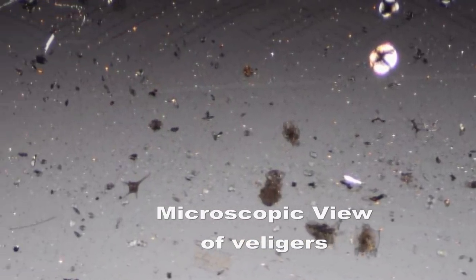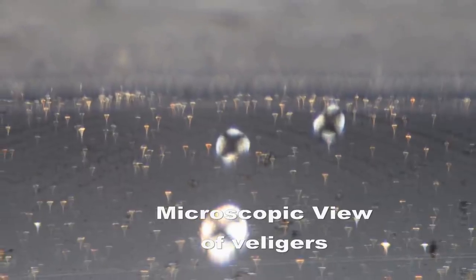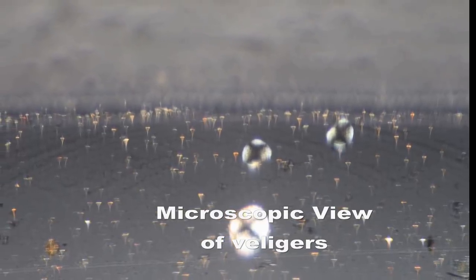Larval zebra mussels, known as veligers, are microscopic — thinner than a human hair — making them incredibly easy to transport in raw water from an infested lake, river, or stream.